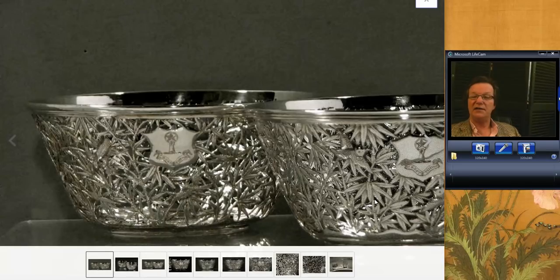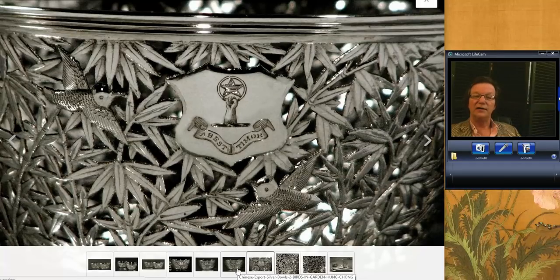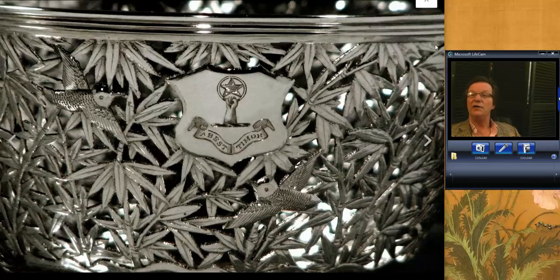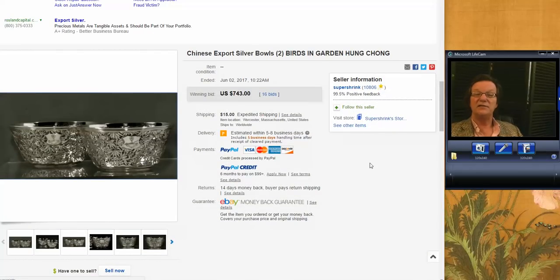Then we had a very nice pair of reticulated bamboo Chinese silver, all hallmarked, from a seller whose name is Super Shrink — he always has great silver up, not just Chinese. This was a nice one with an armorial marking. The pair of little bowls brought $743. Chinese silver is continuing to gain traction, and the Chinese are starting to buy it, so I think you'll see some price jumps in the next year or so.